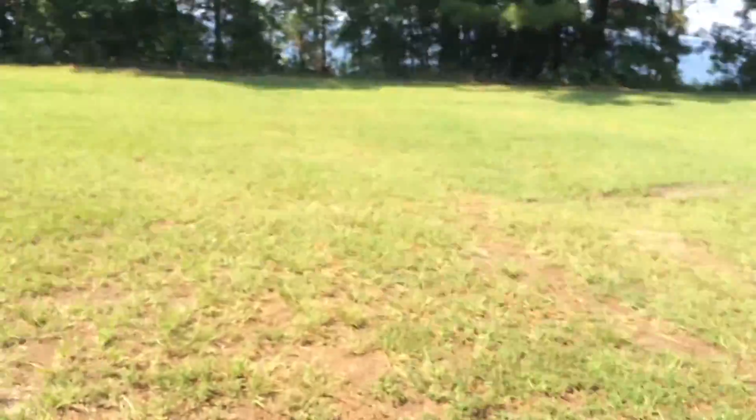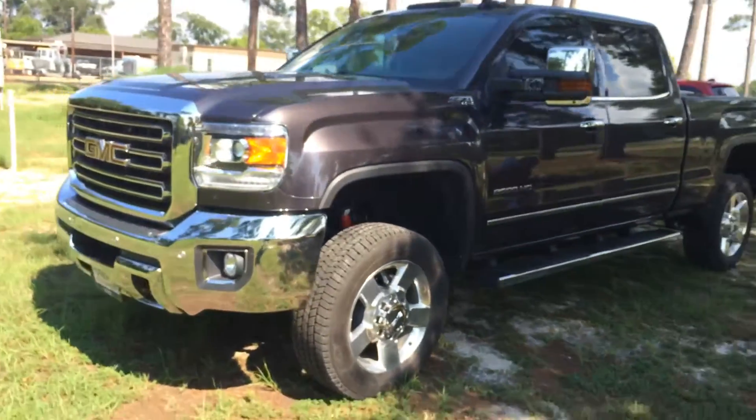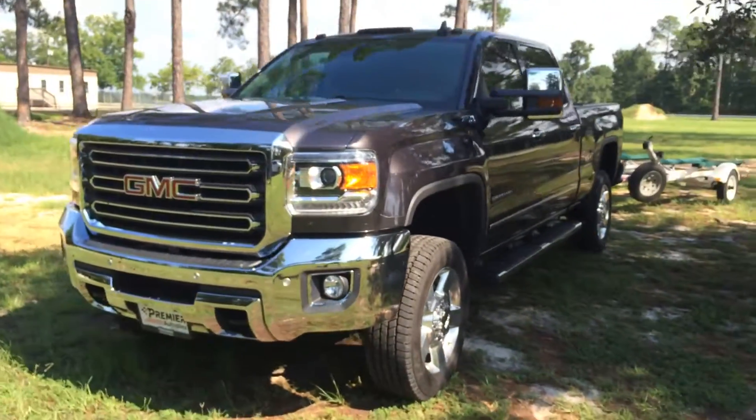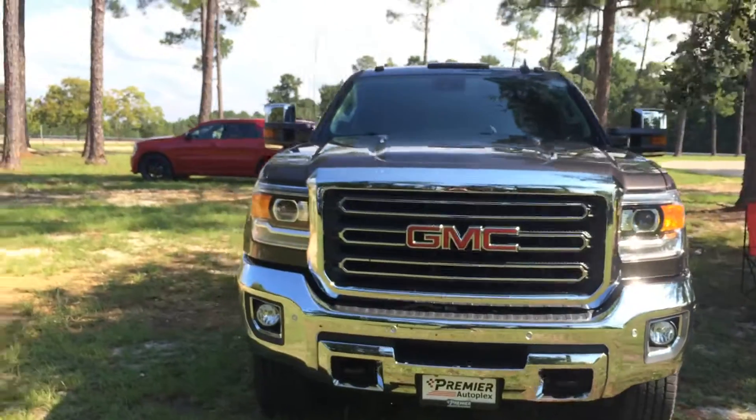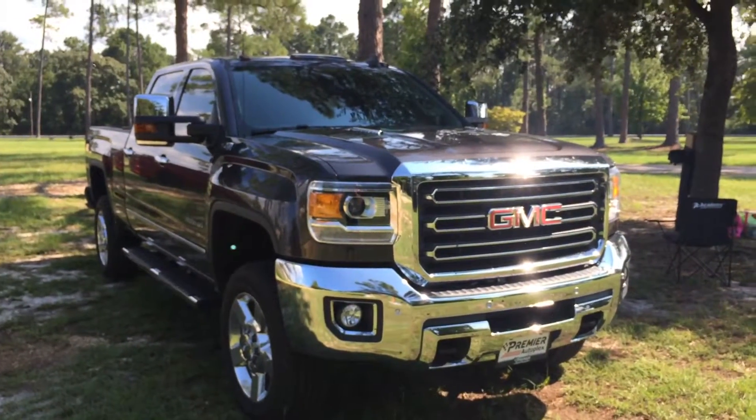Let me go ahead and show you guys the front real quick before people come out. There's the truck up there — that's it up there. That's this truck right there, 2016 GMC Sierra 2500 HD.